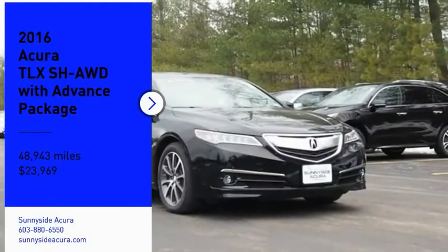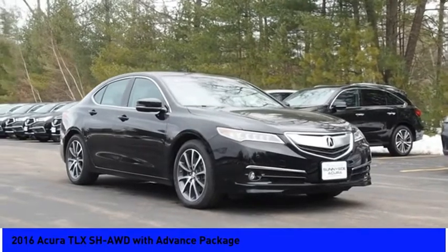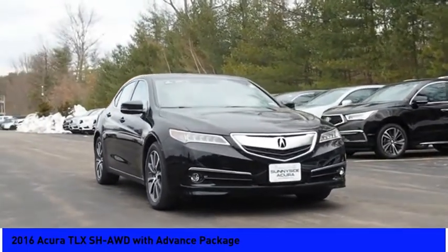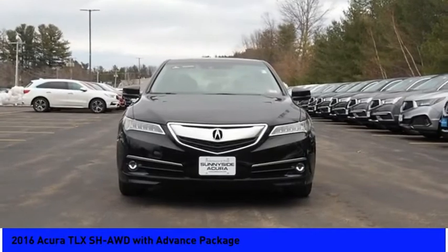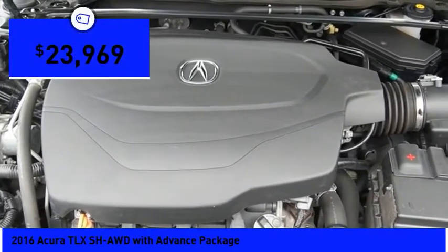Stop by and take a look at the 2016 Acura TLX. The Acura TLX impresses drivers with its nimble handling, great fuel economy, and long list of high-tech features. It comes with an extremely quiet interior, spacious front seats, and smooth ride quality, and is priced below $25,000.